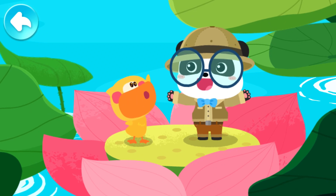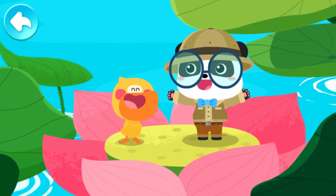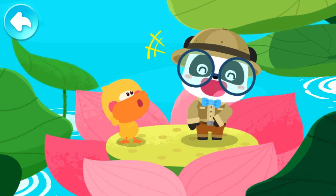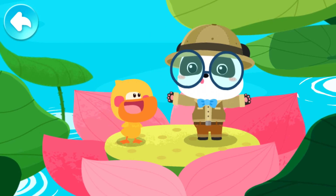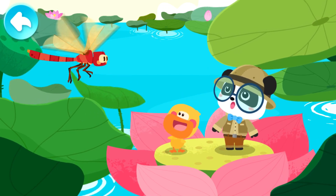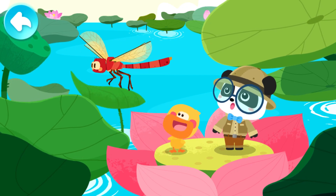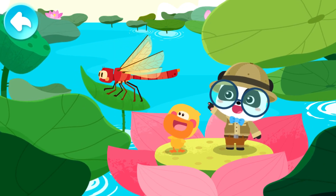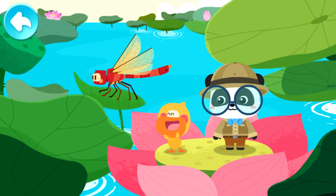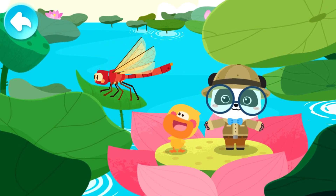Kiki! There is an airplane! Airplane! This is not an airplane. Look! This is a dragonfly! Hi, dragonfly! Let's learn about the dragonfly!